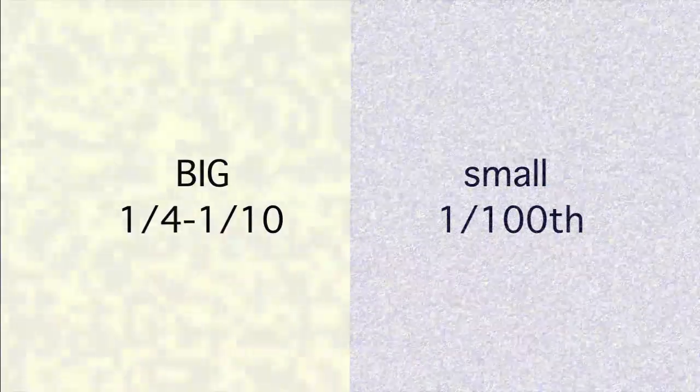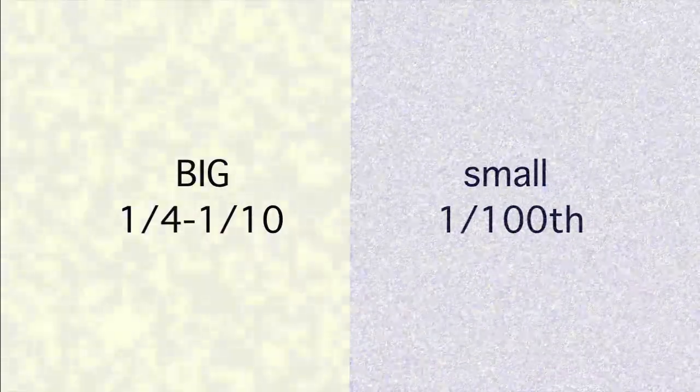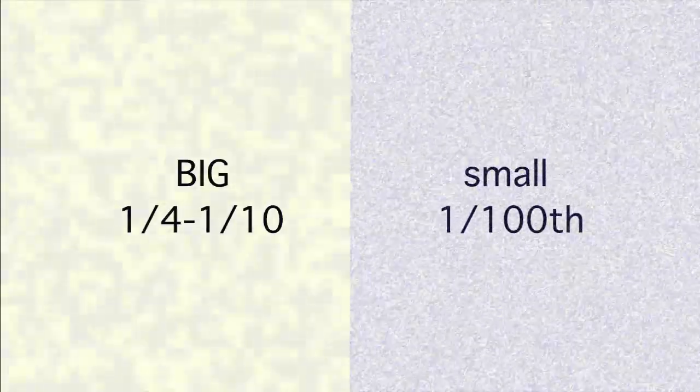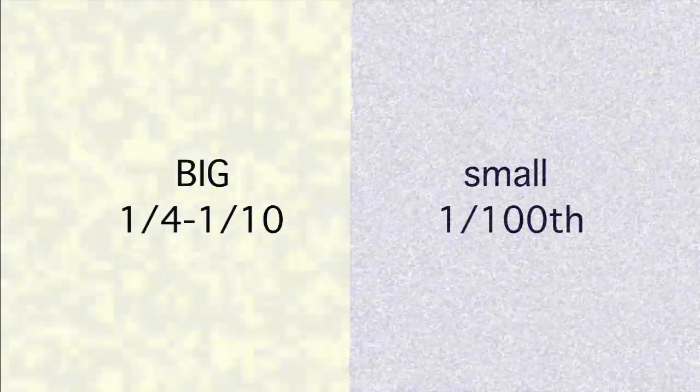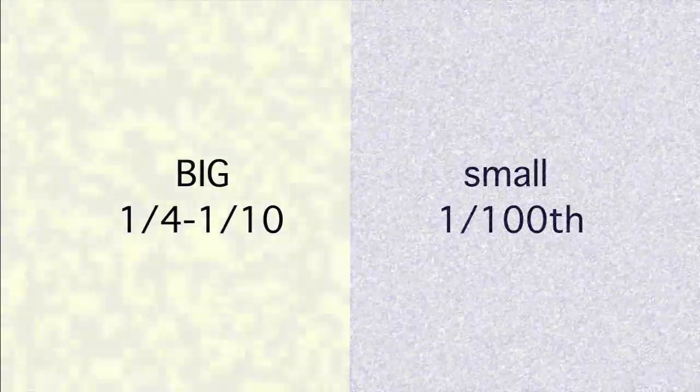There are two types of static: big and small. The big static is mostly white with a tinge of color, and the small static is highly saturated in the same color. The big static is one quarter to one tenth the size of twelve pica text, and the small static is roughly one one-hundredth.